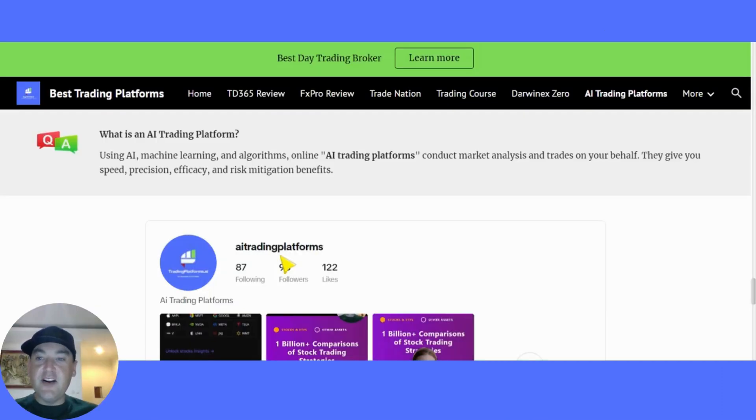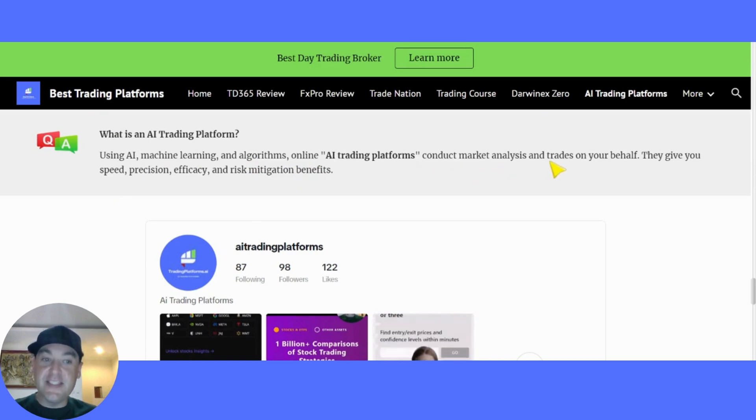Before we get started, let's go over some of the basics. So what is an AI trading platform? Using AI, machine learning and algorithms, online AI trading platforms can take market analysis and trade on your behalf to give you speed, position, efficiency and risk mitigation benefits.